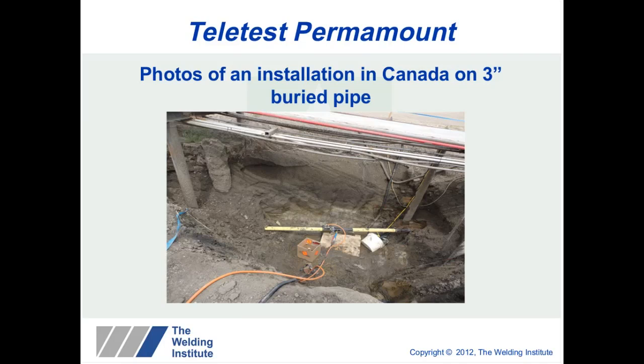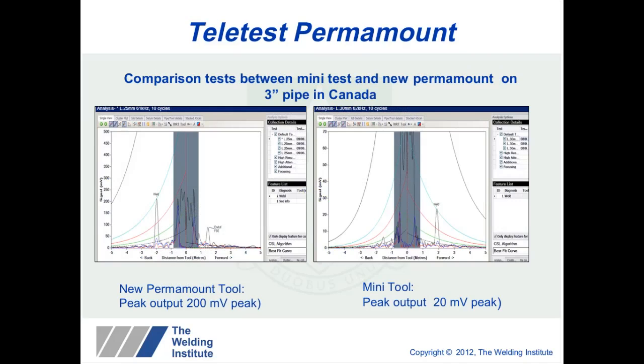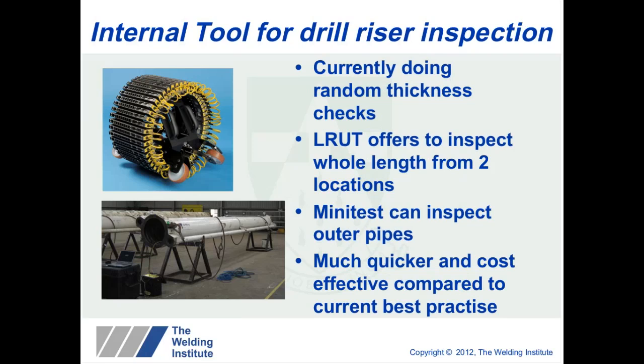Our next generation tool uses encapsulation. A recent installation was carried out in Canada below the water table in a quite aggressive environment. The Permamount tool allows comparison between tests, and one advantage is that we get much higher signal outputs, which is good for detecting small variations and changes in the data. We have also developed an internal tool, specifically for drill riser inspection. Currently only random thickness checks and MPI are carried out, but guided waves could offer the ability to inspect the whole length from just two locations, and could also inspect the outer pipelines using our mini-test kit.